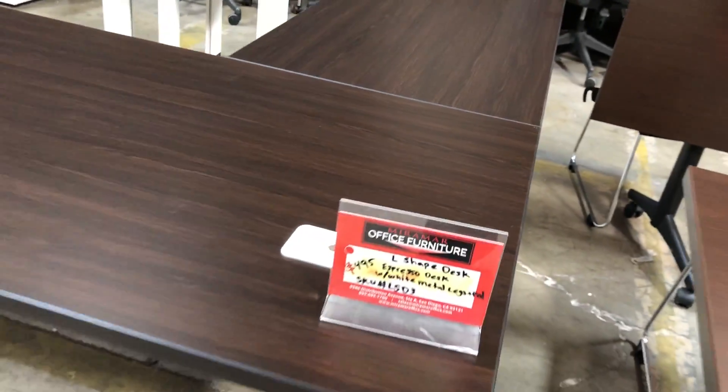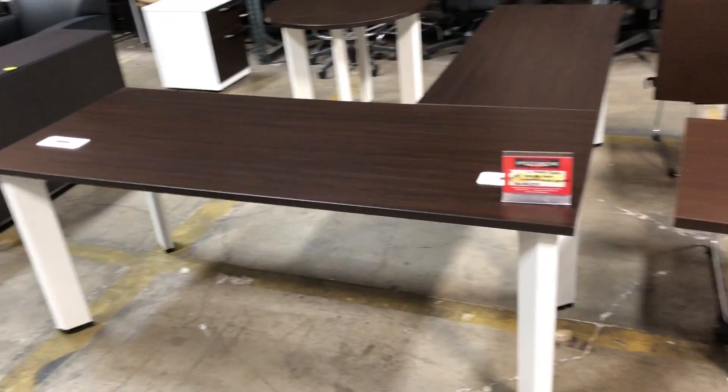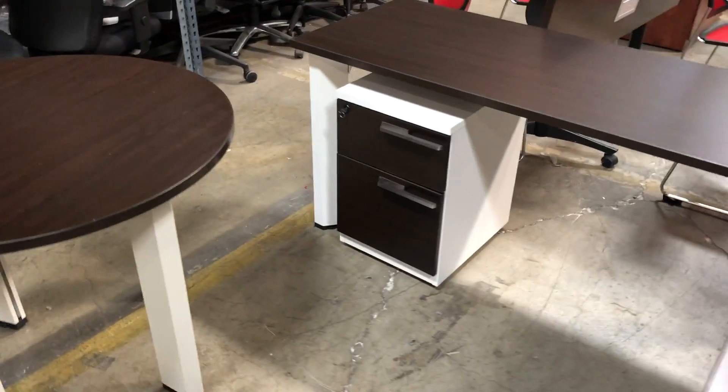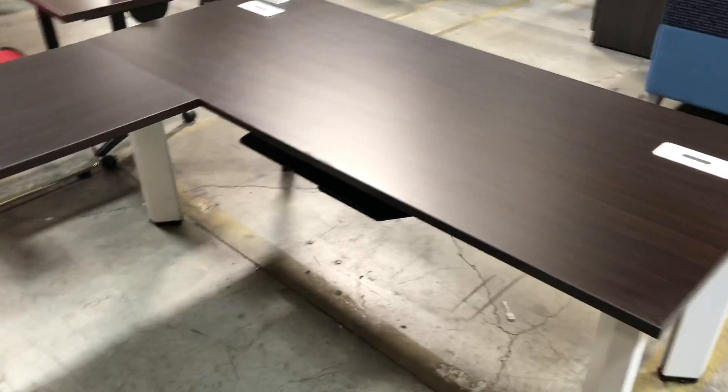Prices vary. This L-shaped desk pictured is $495. The brand is believed to be Compatico, which is a high-end designer brand. It is featured with one mobile pedestal. Excellent condition. Please call to inquire.